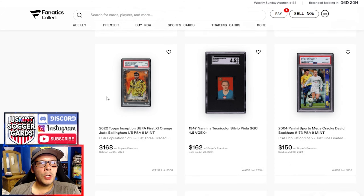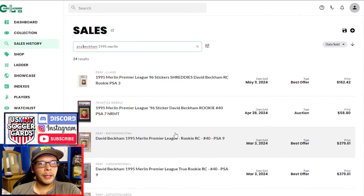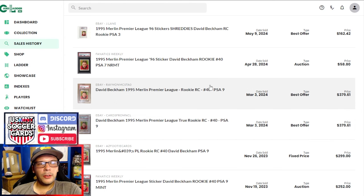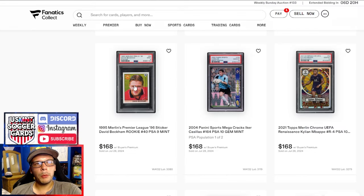Piola from '47 Nanina goes for $162. This 1-of-5 Inception Bellingham didn't seem anything too crazy. Kylian Mbappe Renaissance '21 going for $168. This Casillas PSA 10, pop 1 of 2, goes for $168 — impressive sale, but nothing crazy for a pop 1 of 2. Then a PSA 9 David Beckham from '95 Merlin going for $168. The last auction comp was $250, so this is down a good bit, but best offer prices were much higher. The '95 David Beckham is quite a stunner in my opinion.